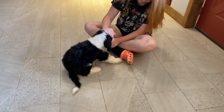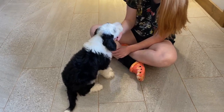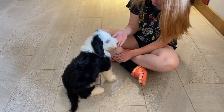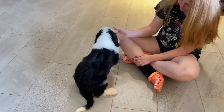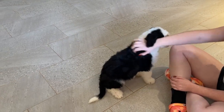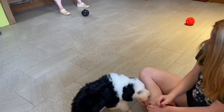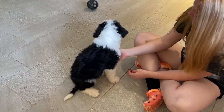He loves to snuggle. That seems to be all he wants to do when he gets out by himself. He really likes to be with people and be pet and held and played with — and not really big on the toys this morning. He seems to just want his people.